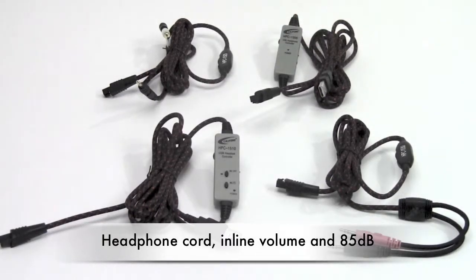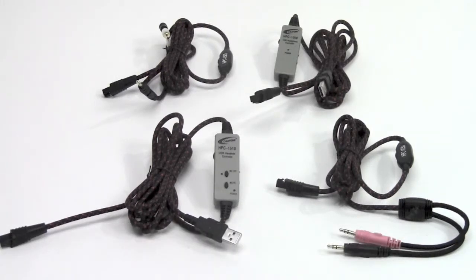For more information about the Guaranteed for Life cords, please visit our website at califone.com, our Facebook or Twitter pages, or consult your authorized Califone reseller.